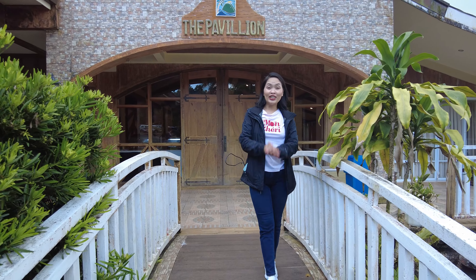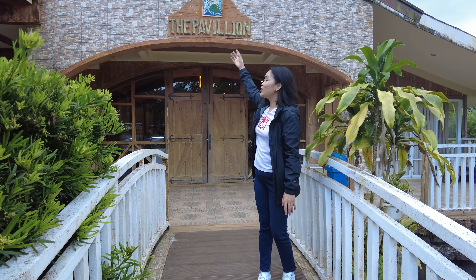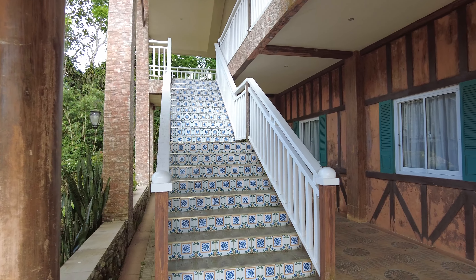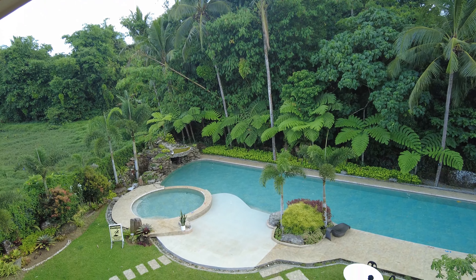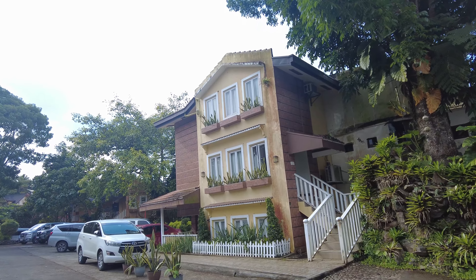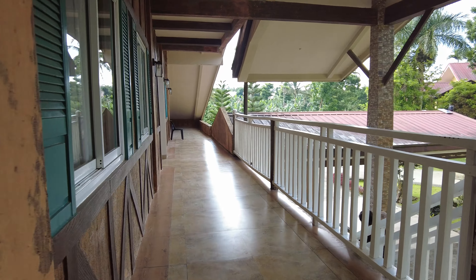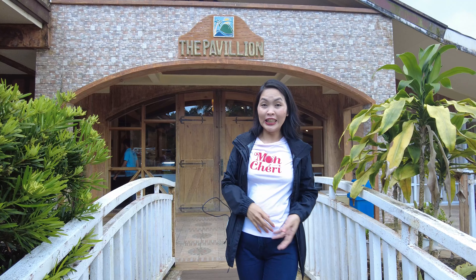So guys, we are now here at the building where we will be staying. The name of this building is The Pavilion. They have different buildings here, each separate with different names. This is one of their newest buildings. Come with me as we check out the room.